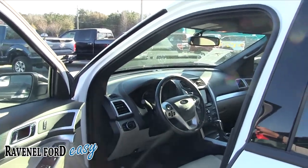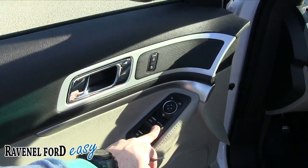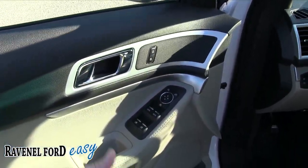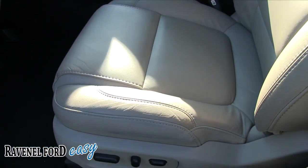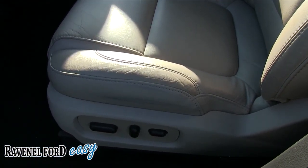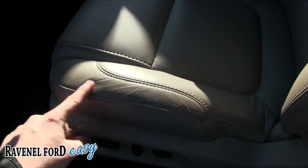The exterior body is very clean. It has automatic up and down on windows on the driver and passenger side, power door locks, and power mirrors. Look how clean this car is — it has leather seating, power seats, and power lumbar. There's a little bit of wear but nothing major; no rips, tears, or discoloration. The seats look good.